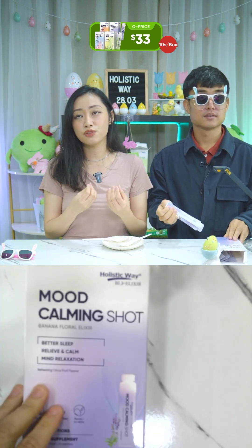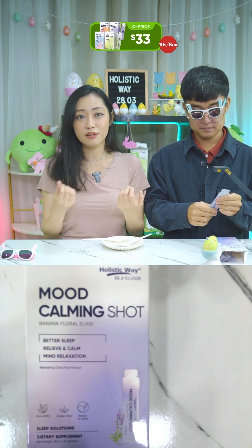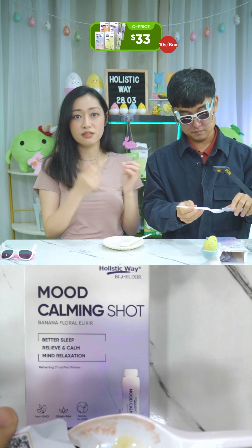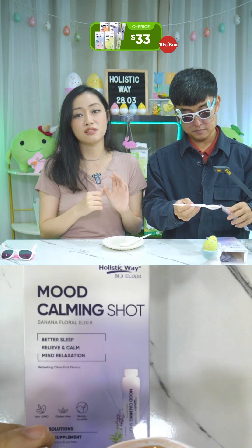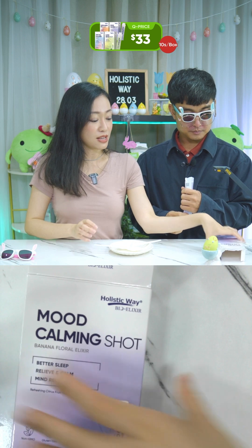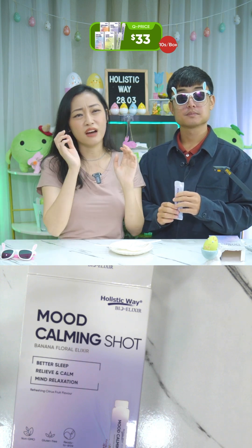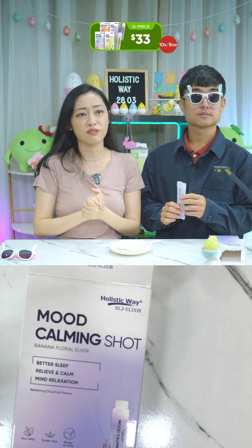As long as you are 16 and above, you can consume this. If you lead an anxious and stressful lifestyle, this will help. If you are someone who is easily irritable, has restless moods, trouble falling asleep, or difficulty focusing, consider trying this. Suitable for vegans and vegetarians. Take one sachet daily, preferably before a meal. If you constantly think a lot at night, consume this to slow down and rest well — because good sleep is very important.